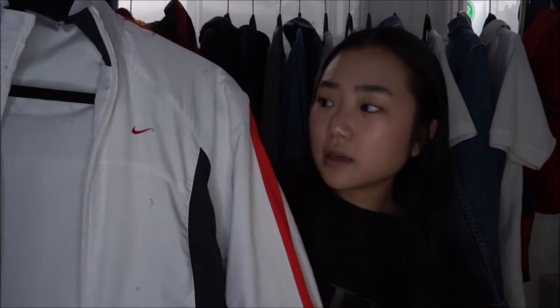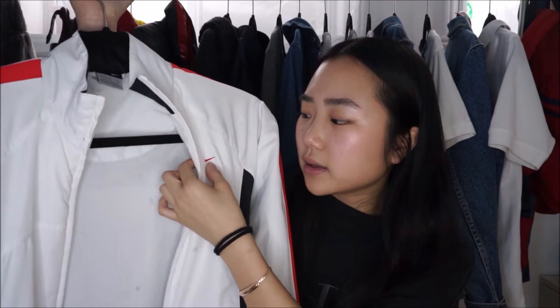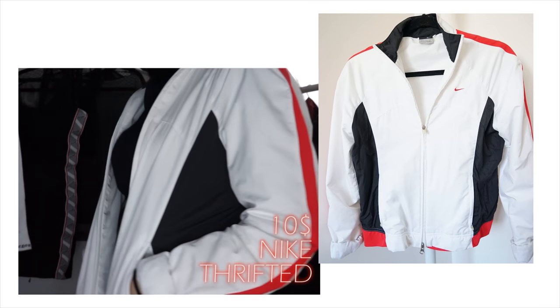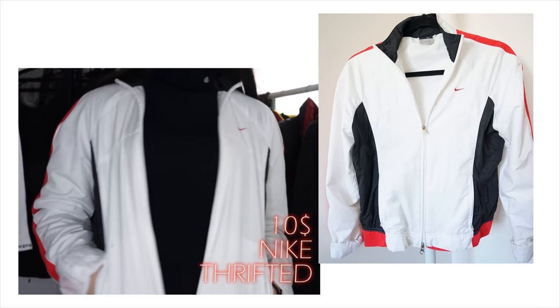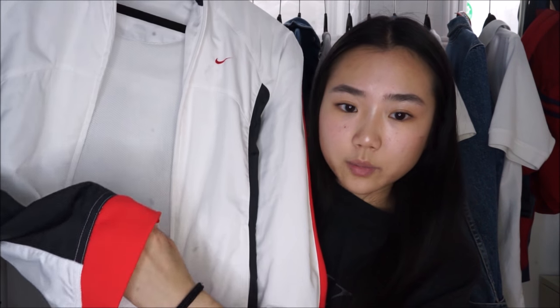I've actually had this cute windbreaker forever — I'm not even sure how I got it, but I think my dad thrifted it for me. Recently I took it out because it's spring. It's a Nike windbreaker, all white with a Nike logo, and the main colors are white, black on the sides, and red at the bottom.